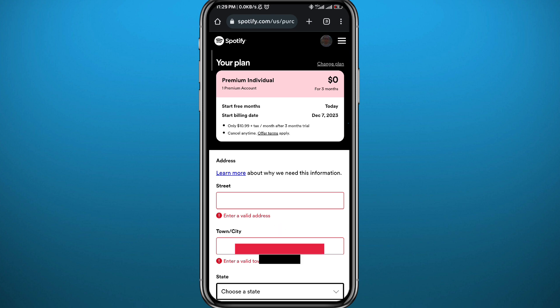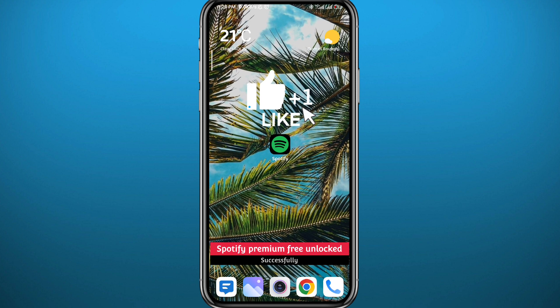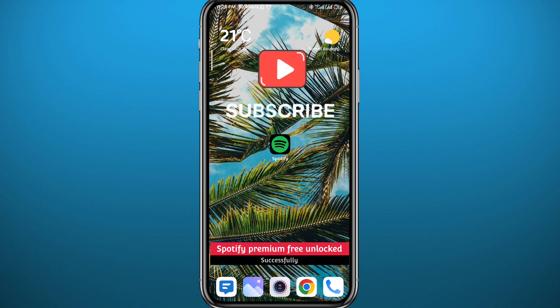That is it for this video, guys. I hope it was useful — please like and leave your comments down below for me to check out and reply to every single one. Thank you very much for watching, don't forget to subscribe. Bye!